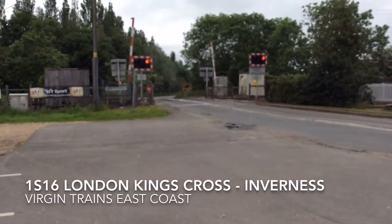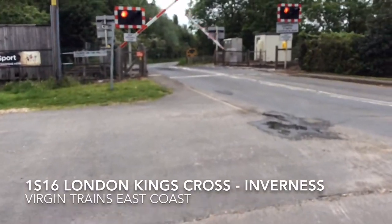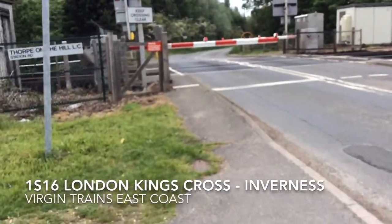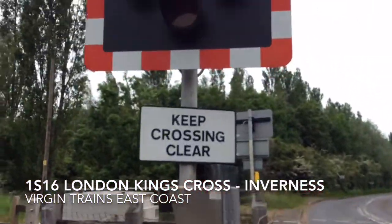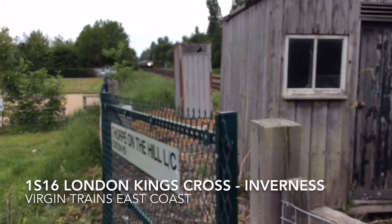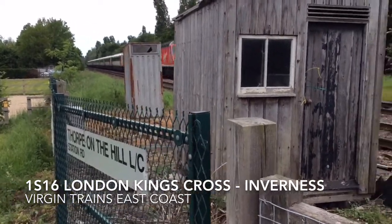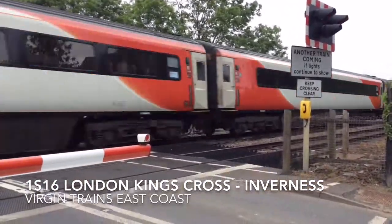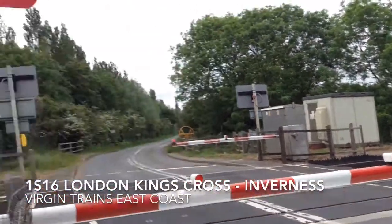Right, here's something else at Thorpe on the Hill. I have a feeling it's probably 1S16 from London Kings Cross to Inverness, but your guess is as good as mine. Yep, here she is — here's the Inverness. 43-307! 43-296 to Inverness.